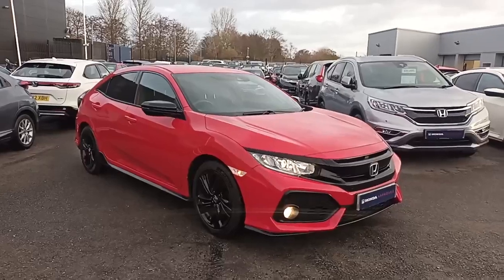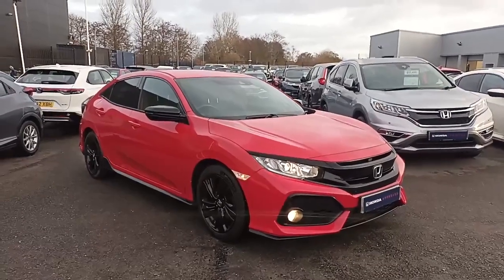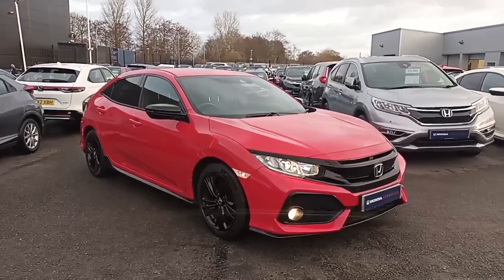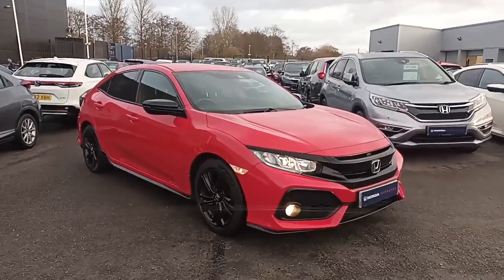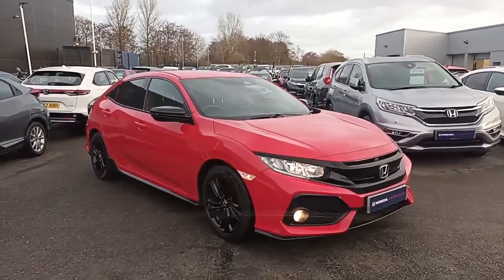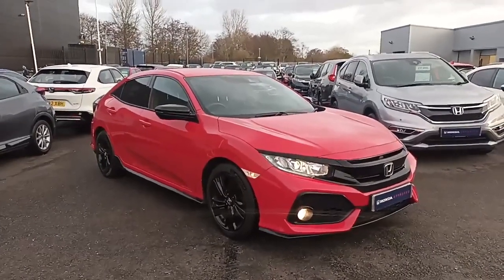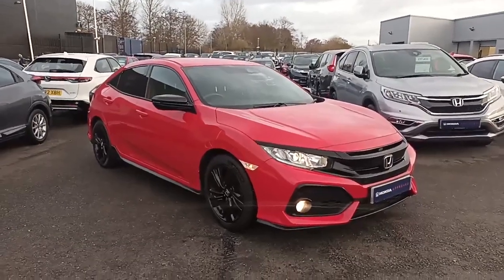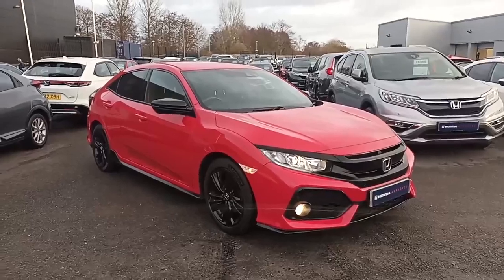Hi everyone, welcome to Southwell Honda. I'm Tom, the internet specialist, and the next car on our list is this fantastic Honda Civic 1 litre Sport Line in Rally Red. It's a fantastic car with lots of key features on it. Today I'm going to show you some of those key features, but if you're after a more personalized video or more information, please don't hesitate to contact our sales team on 01704 500 501.